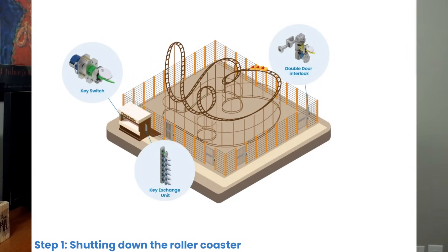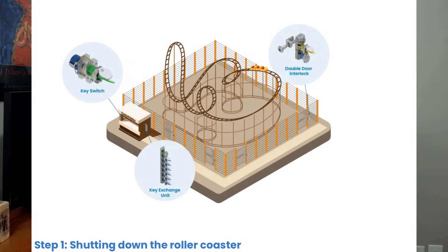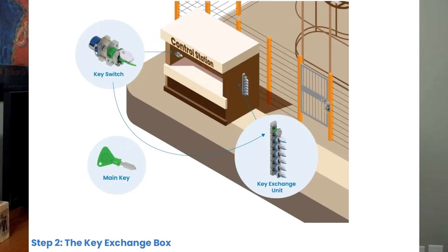Step 1 — Shutting down the roller coaster: Before access to the area under the roller coaster is possible, the roller coaster must first be shut down. This is done with a key switch mounted in the control station. Turning and removing the key from this key switch shuts down the ride and prevents it from moving during the maintenance work. The green master key from the key switch is then placed into the nearby key exchange box. Step 2 — The key exchange box: Placing the master key in the key exchange box releases 6 blue access keys. These access keys allow access to the 6 doors leading to the maintenance zone. The key exchange box ensures that the access keys can only be obtained when the roller coaster is shut down.